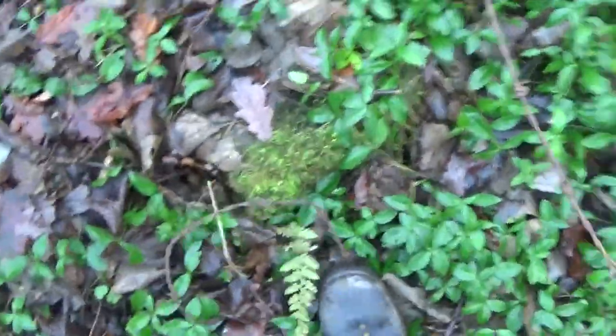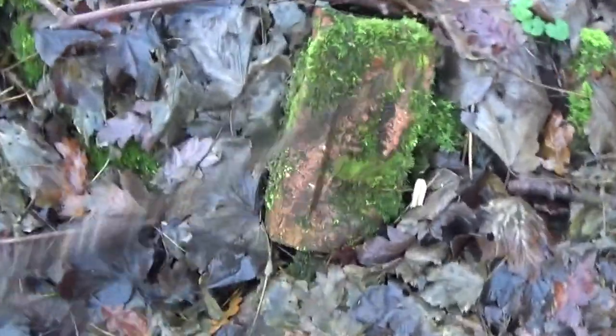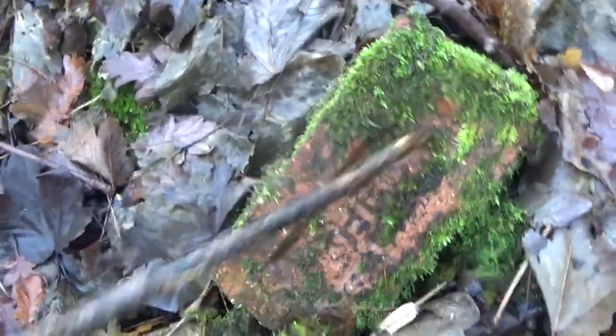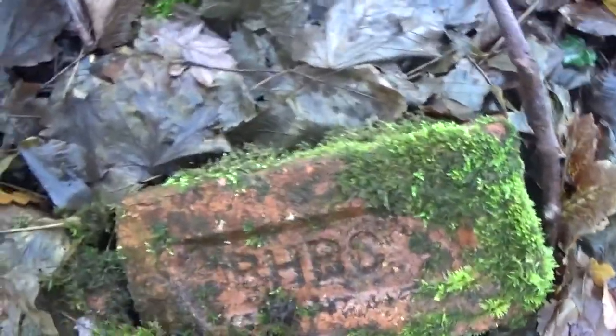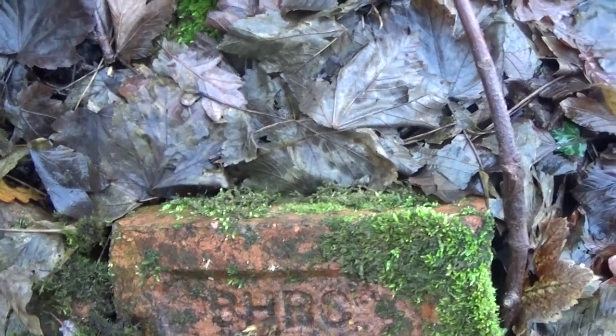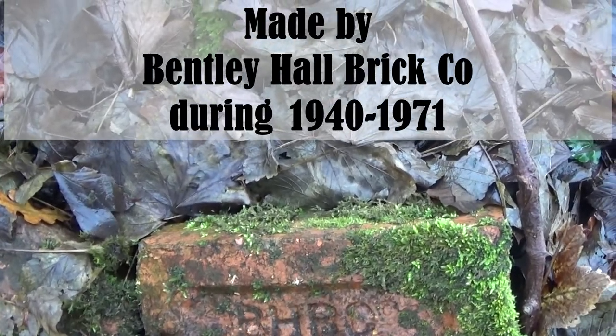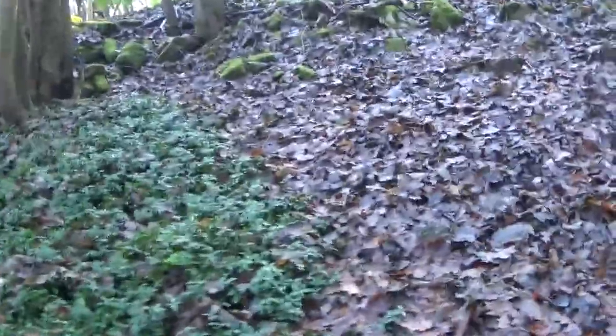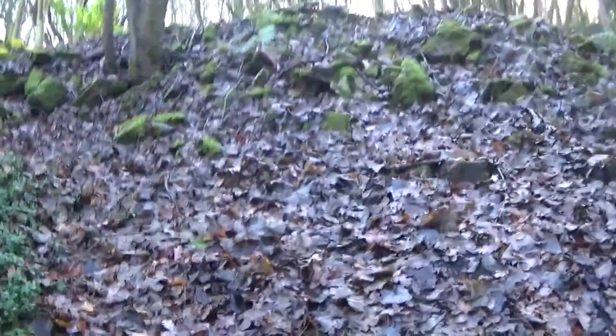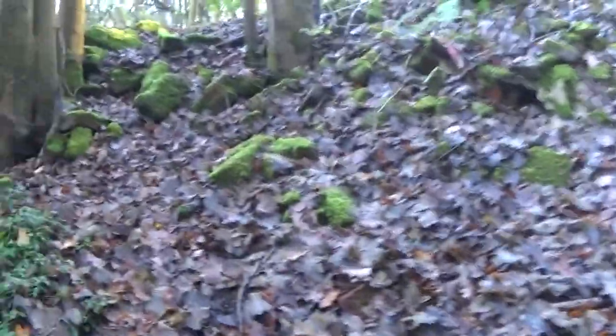There's barbed wire there, guys — have a look at that. And these were the bricks I was just talking about. I actually got a name on one. What's it say? BHS — no, BHBS something. I see more bricks up here.